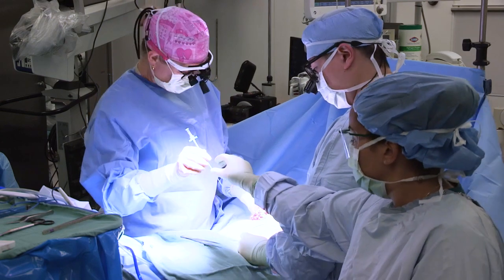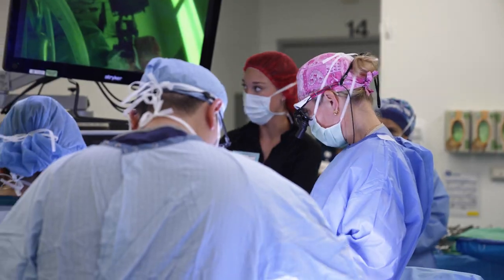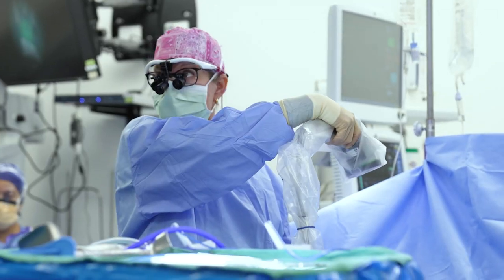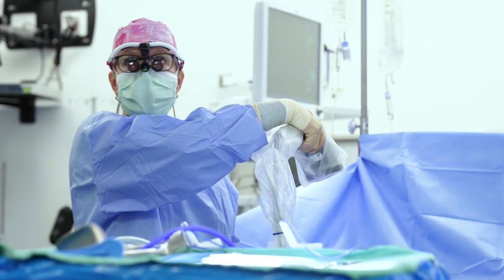During a mastectomy, the nerve that supplies sensation to the breast is cut and removed with the breast tissue, leaving the patient with a decreased ability to have sensation. However, there's a secondary nerve that can anatomically travel in the subcutaneous tissue to innervate the nipple area as well as the breast, and this is variable depending on the patient's anatomy.